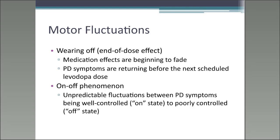Then you have the on-off phenomenon: unpredictable fluctuations between PD symptoms being controlled — feeling 'on,' able to do tasks at a good pace — and being in an 'off' state where you feel slow and rigid again. These fluctuations do not relate to the timing of your medication. For instance, it could occur possibly 45 to 50 minutes after taking a dose when you'd normally expect to feel 'on.'